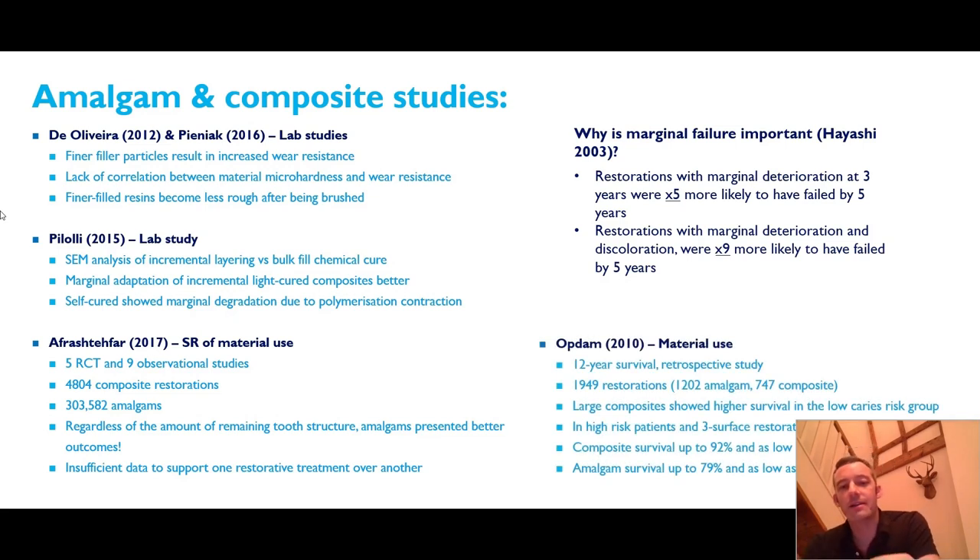Finally, there are some very good 12-year retrospective survival studies — the OpDam studies — basically showing that large composites have higher survival rates than amalgam when caries risk is low. However, if your patients are at high risk of caries and they are three-surface restorations or bigger, then amalgam shows better outcomes. It's worth thinking about that to help make decisions about what will have better longevity in your patients.